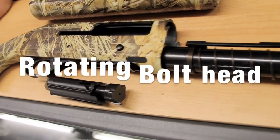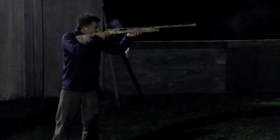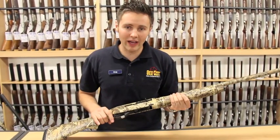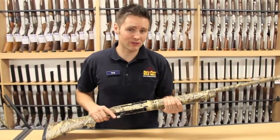You've got the rotating bolt head design, plus there are four in the magazine and one in the chamber. It's two and three quarter and three inch loads. And it comes with five chokes, unlike a lot of other shotguns which may only come with one or three. This comes with a full range of chokes and that means you can get great patterns and you can use it for any type of shooting.